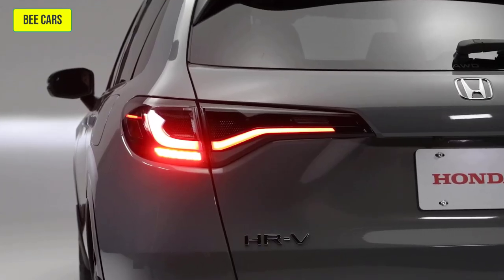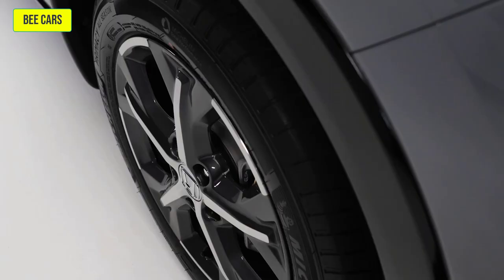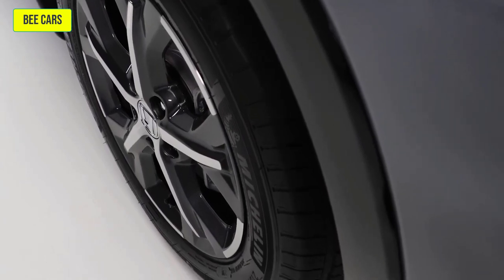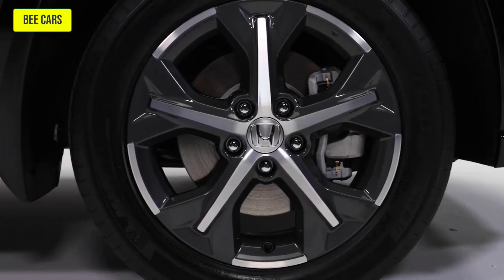LED taillights are also showcased within its rear-end design, creating an elegant finish to the vehicle. All HR-V models are equipped with 17-inch alloy wheels with design cues based on the selected trims, which are LX, Sport and EXL Navi.